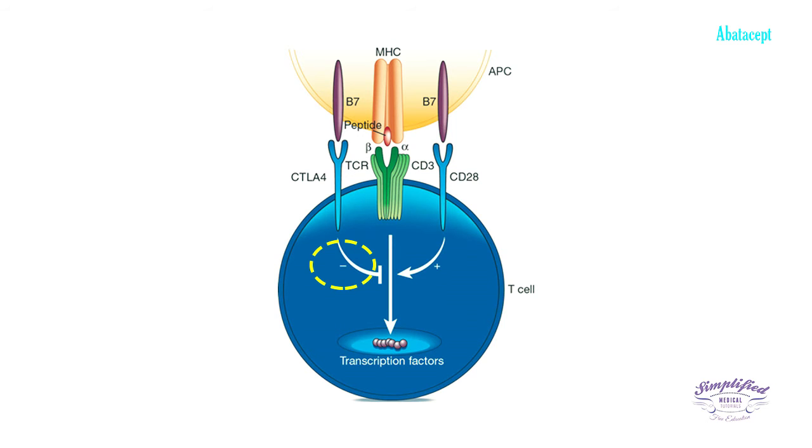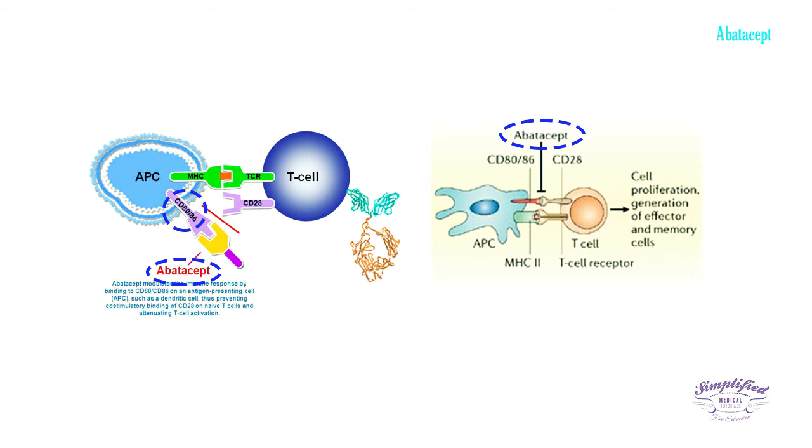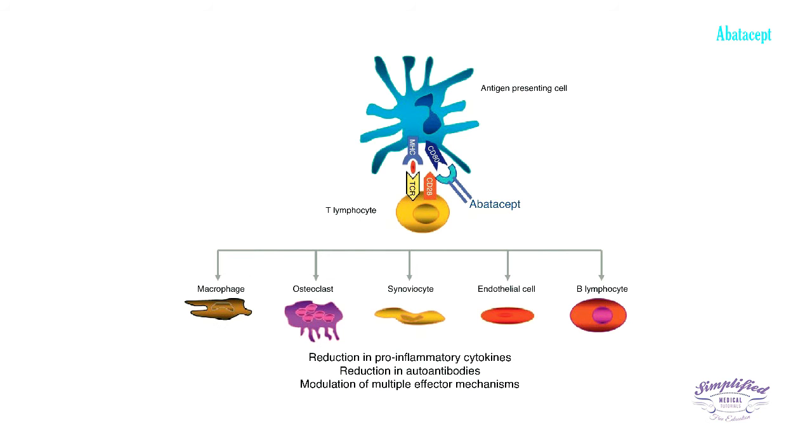Binding of CTLA4 to CD80/86 results in deactivation of the T-lymphocyte. The drug abatacept binds to the CD80/86 molecule and prevents the second signal by mimicking the CTLA4 protein. Without the second signal, the T-cell cannot be activated, and this blockage in turn blocks the production of new T-lymphocytes.